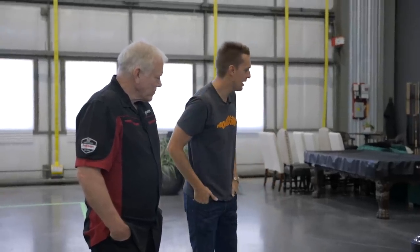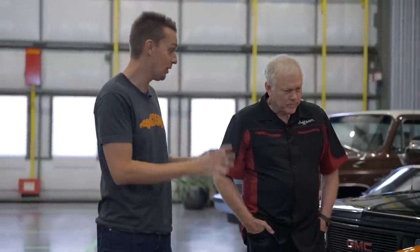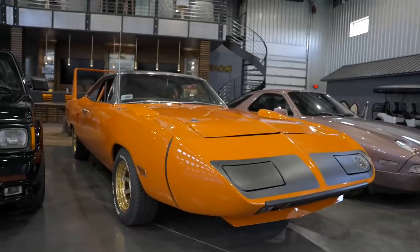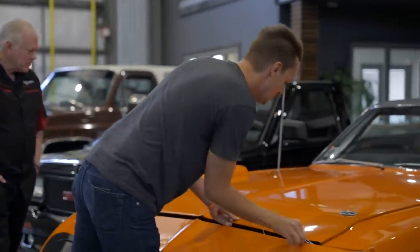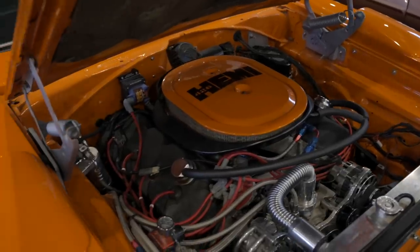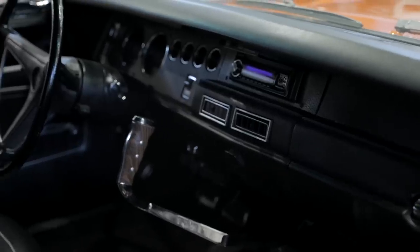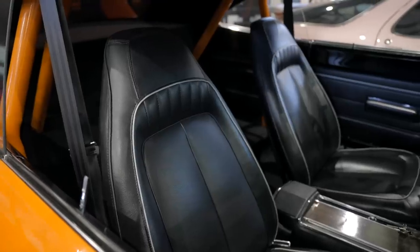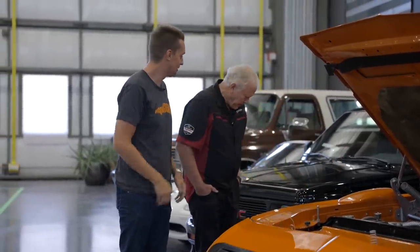The Superbird is a weird one — it's actually an R-code Hemi Superbird, one of 135, but it was raced in period and the original motor is long gone. It's in the registry as a Hemi Superbird with a partial re-body. Still a Hemi, but a different one — a 528 — that's been tuned to about 500 horsepower to the wheels. It has a Tremec five-speed manual, air conditioning — which no single Hemi Superbird ever had — and a modern suspension underneath, so this is actually one you could drive.